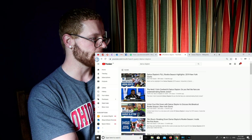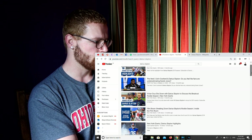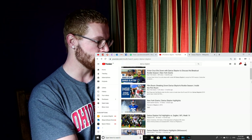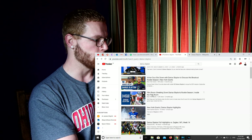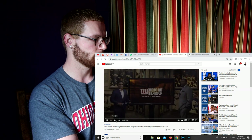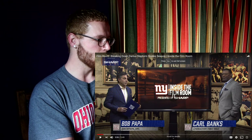We're going to finish with another New York Giants video — Film Room: Breaking down Darius Slayton's rookie season. Welcome to another edition of Inside the Film Room, presented by Sharp. Bob Papa with two-time Super Bowl champion Carl Banks. We're going to focus in on rookie wide receiver Darius Slayton and watching him create plays and yards after the catch against the Eagles.